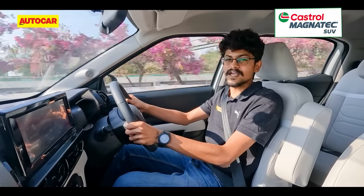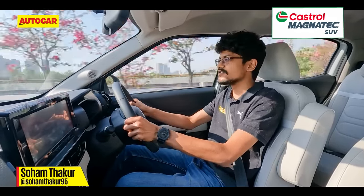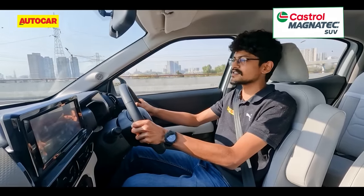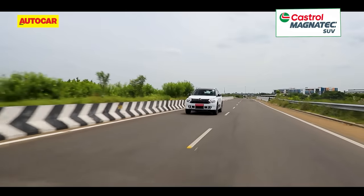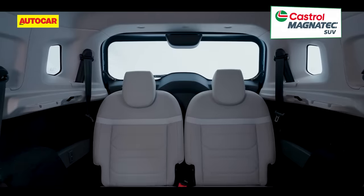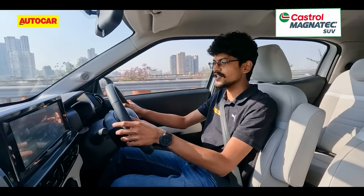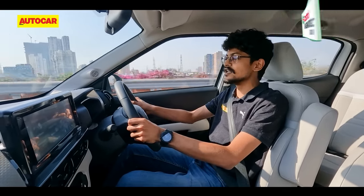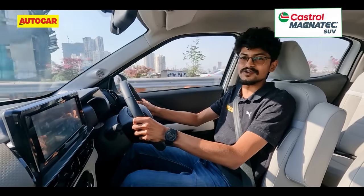This is the Citroen C3 Aircross that was launched last year in the hotly contested midsize SUV segment, going up against the likes of the Hyundai Creta and the Kia Seltos. When we drove it last year, we did like quite a few things about it — its strong fundamentals, its aggressive price tag and its clever packaging — but we found it was lacking in features and powertrain options. Until now. This is the Citroen C3 Aircross Automatic, and here's what it's like to drive.